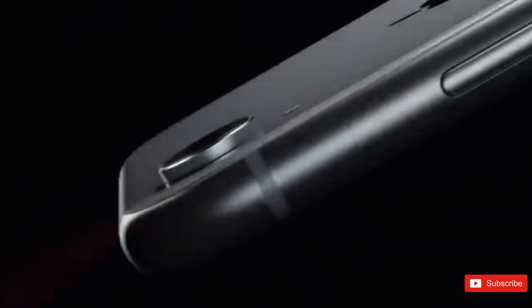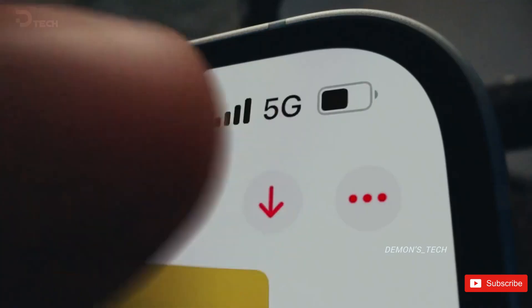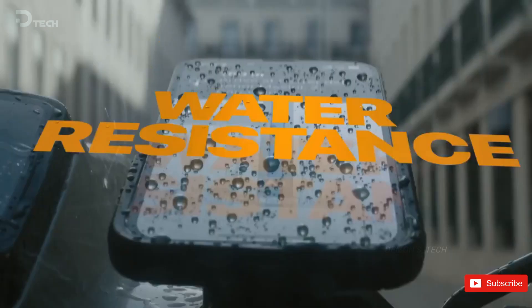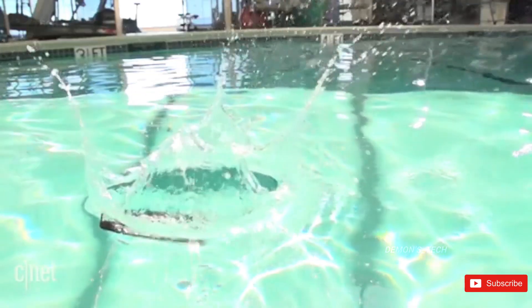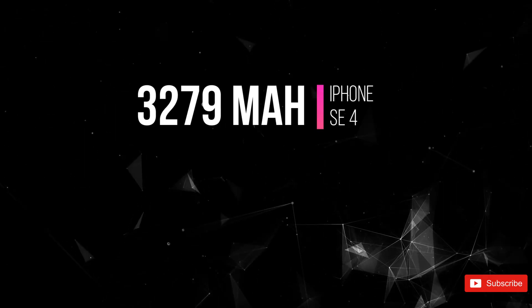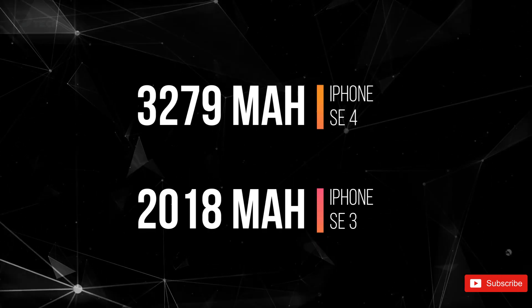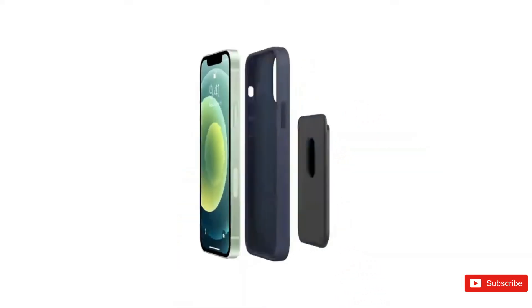On the connectivity front, we'll see Wi-Fi 6 support for faster and more reliable internet, plus an IP68 rating, meaning your phone can handle being submerged in up to 1.5 meters of water for 30 minutes. It'll also be dust-resistant, so it should hold up well over time. As for battery life, the SE4 is expected to pack a 3279 mAh battery, a significant upgrade from the SE3's 2018 mAh — about 64% more power to keep you going longer.